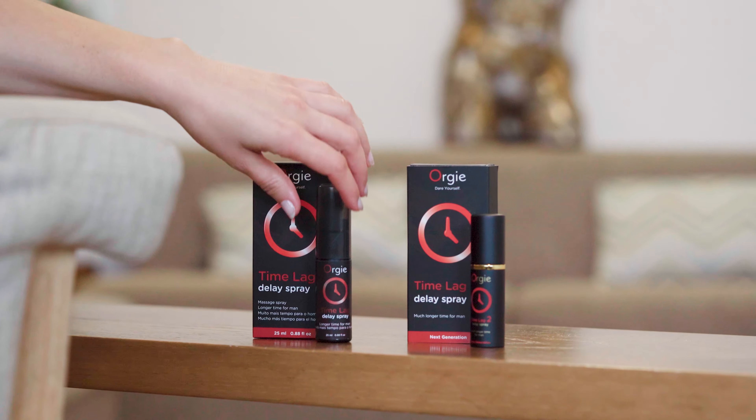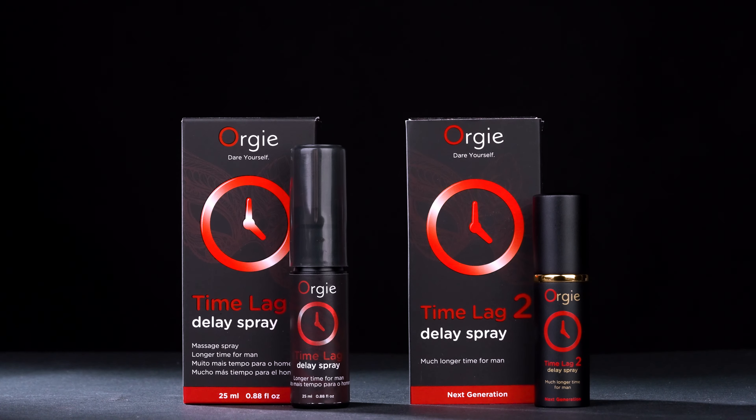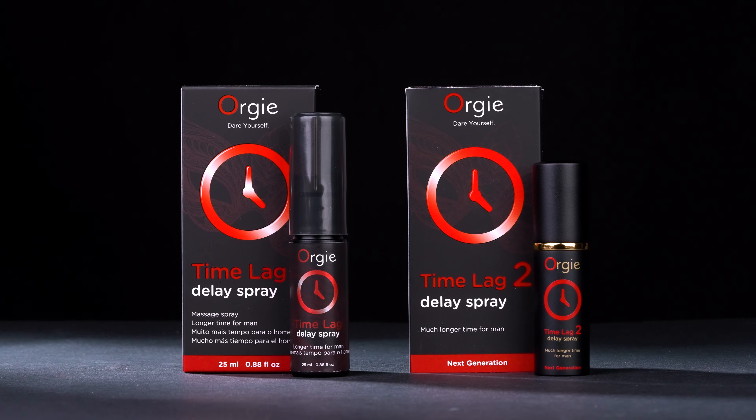TimeLag Delay Spray is formulated with natural active ingredients and panthenol that decreases the penis sensitivity. It is easy to use, fully effective and free of anesthetic ingredients such as benzocaine and lidocaine. This product is sold worldwide with excellent acceptance by consumers.